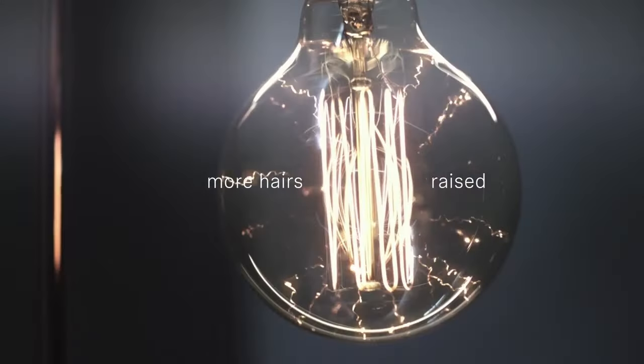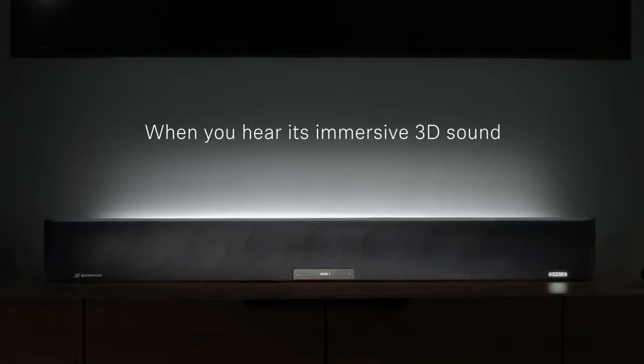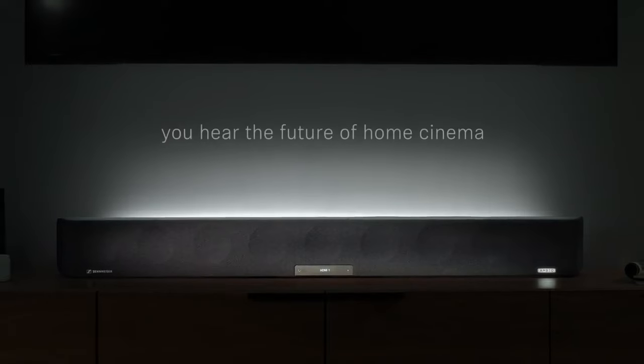It's possible that the Sennheiser Ambeo Soundbar Max could be a hypothetical future iteration of the Ambeo soundbar with enhanced features or specifications.